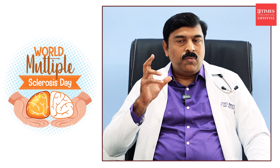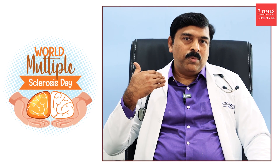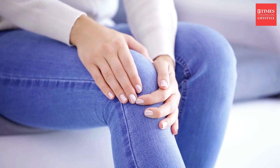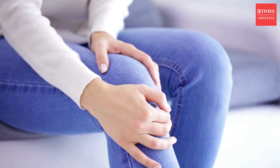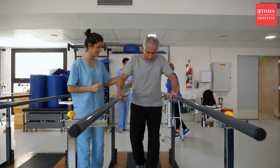For example, if it involves your optic nerve you get symptoms of blurring of vision, or as if you are seeing through a cloud of smoke. If it involves the lower part of the brain you get symptoms like double vision or imbalance while walking. And if it involves the spinal cord you get weakness of legs, stiffness, imbalance while walking, or difficulty in passing urine.